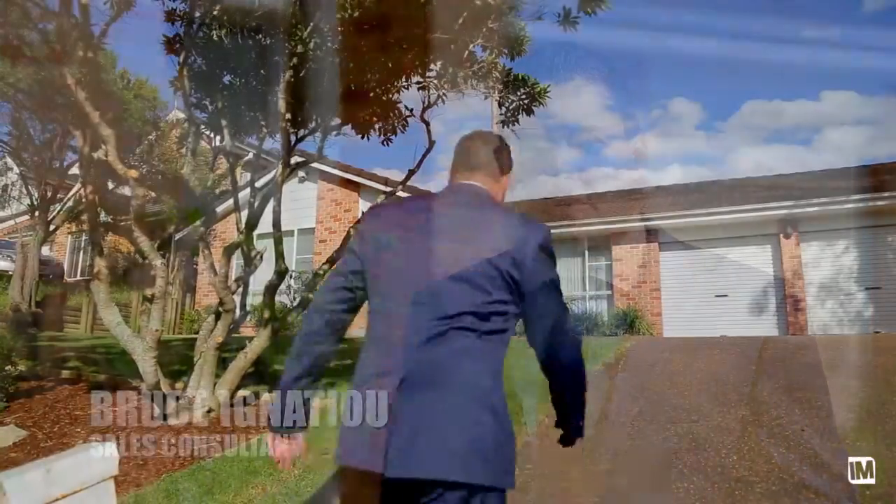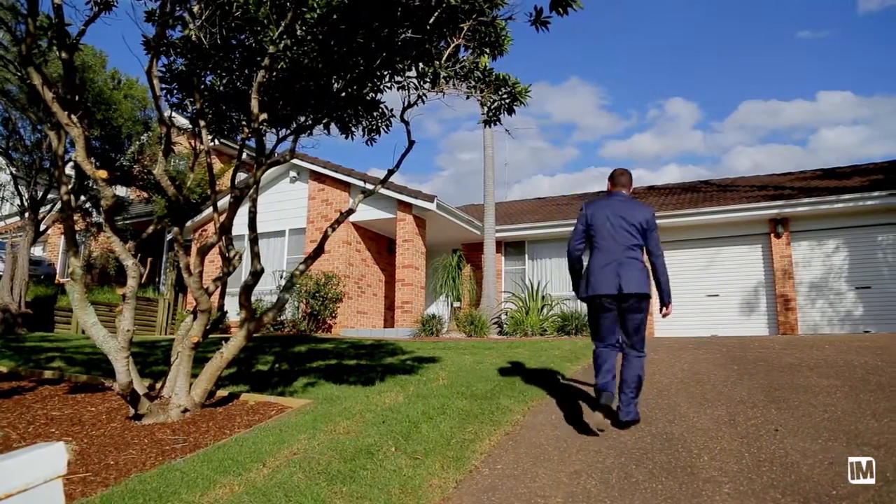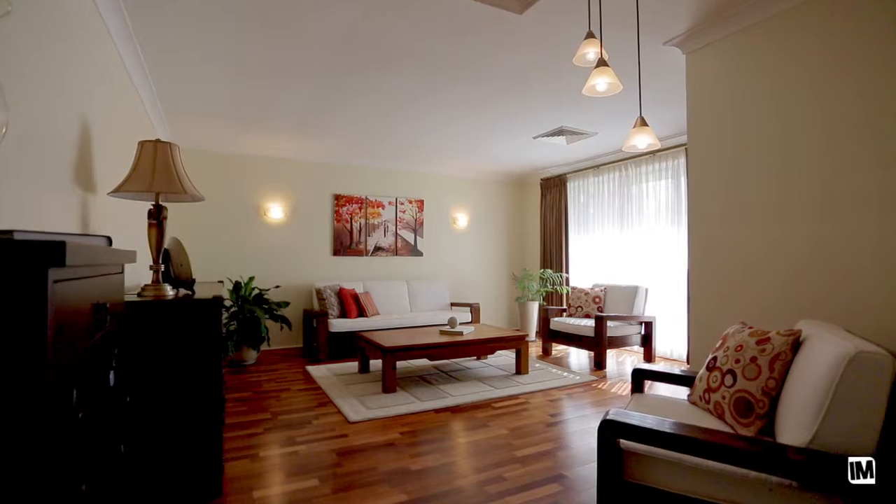Hi, my name is Bruce Ignacio from Ray White Cherrybrook and I welcome you here today to number 4 Dalton Drive, Cherrybrook. What a fantastic opportunity in a sensational location. Let's go and have a look.